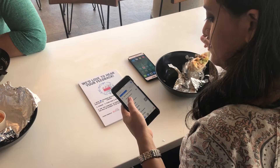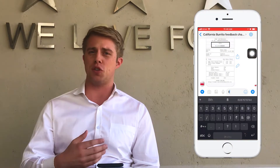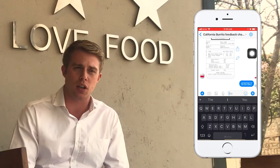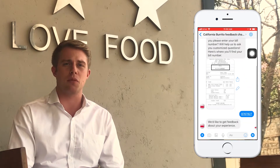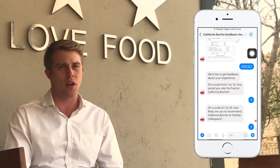I think the most surprising thing about having the chatbot is how many people are active with it — how many people actually scan it, how many people do want to share their experience with us. Overall, I think this chatbot mechanism for collecting feedback is a vastly superior method, and I can't think of a better way to do so.